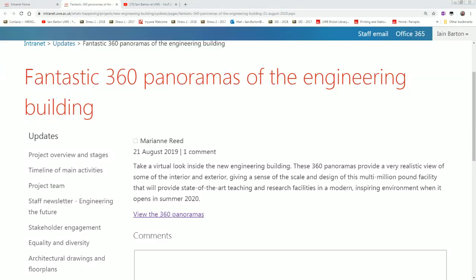Hello everyone. This arrived in my inbox the other day, so I thought I'd have a quick look. It's a virtual look inside the new engineering building. We've got some realistic views of the interior and exterior, and we'll have a look and make a comment.